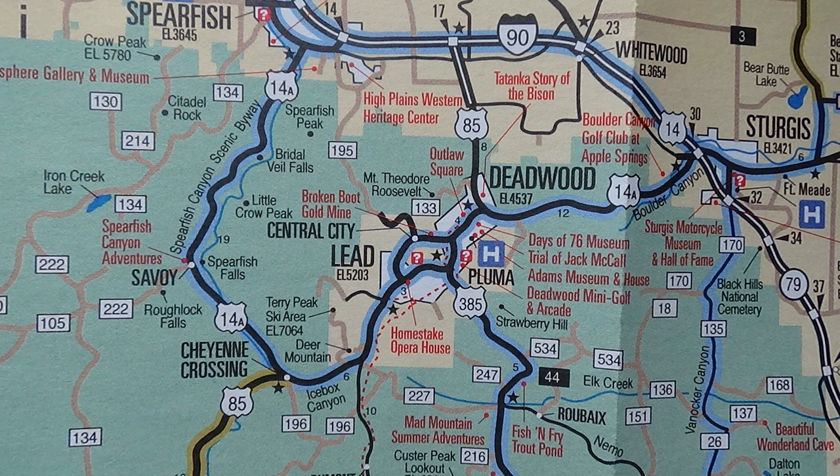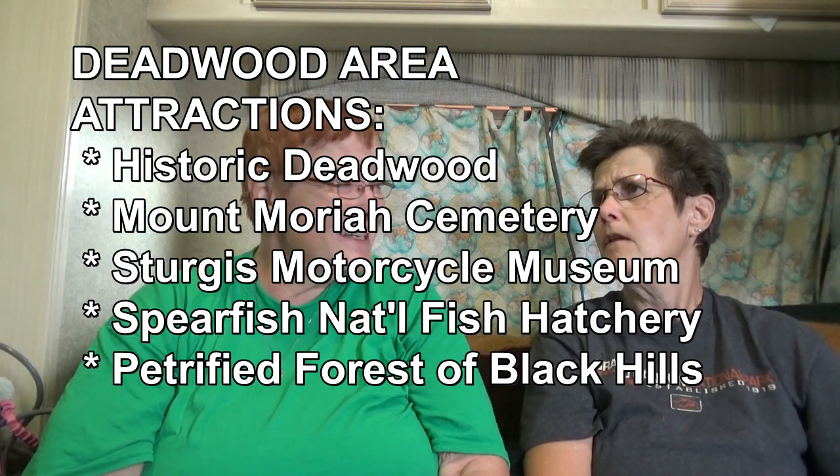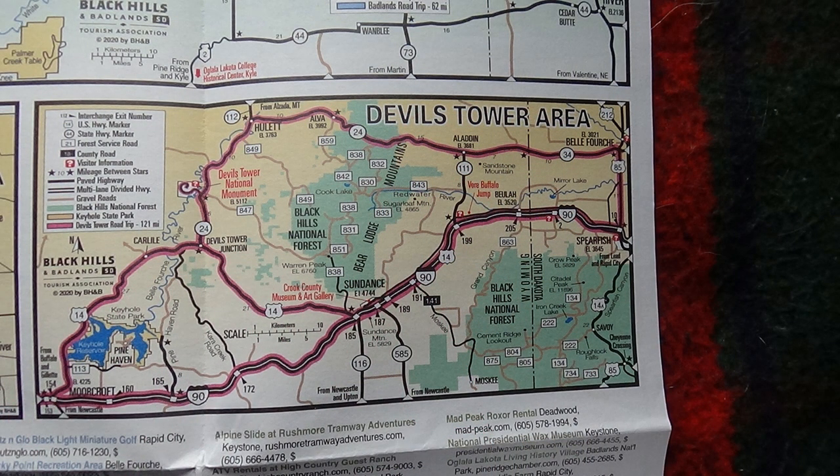Our next stop will be somewhere around Deadwood, Lead, or Spearfish — a little further north. Deadwood is a fascinating town with a lot of history; it was a little mining town. Wild Bill Hickok was killed there, Calamity Jane — there's a Mount Moriah Cemetery where they are buried. There's just a lot of history in that area and we'll be spending several days there.